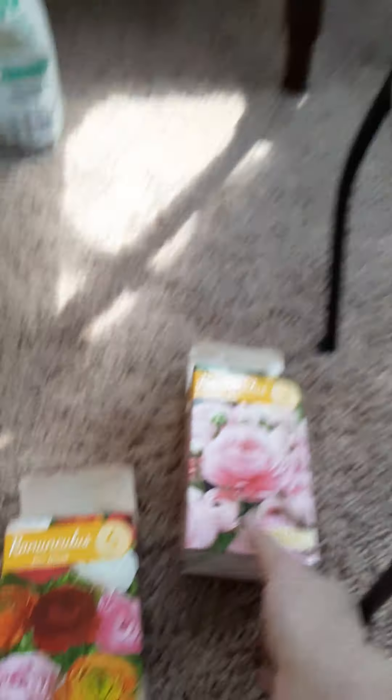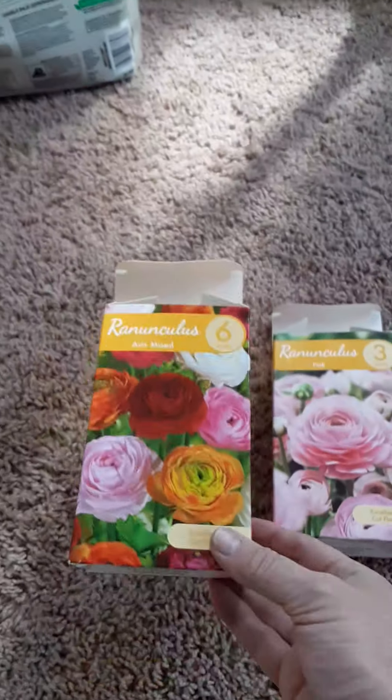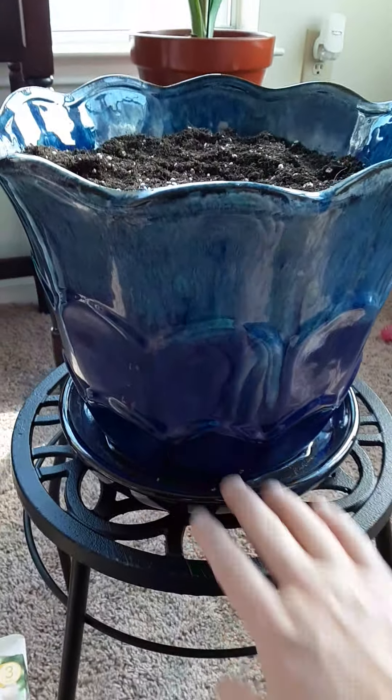I cannot wait until these bloom. I planted nine bulbs — six were in here, three were in here. And I couldn't have picked a better pot; I just think it's so beautiful. It looks like a mermaid's tail.